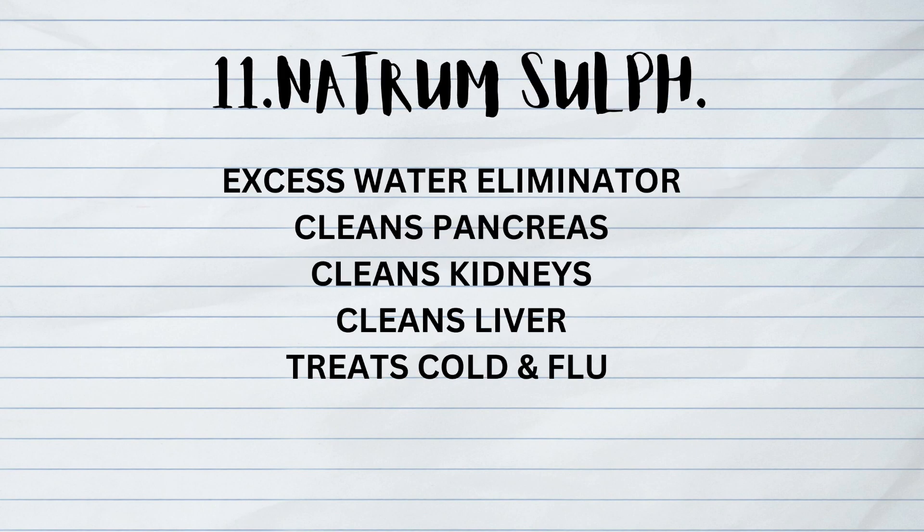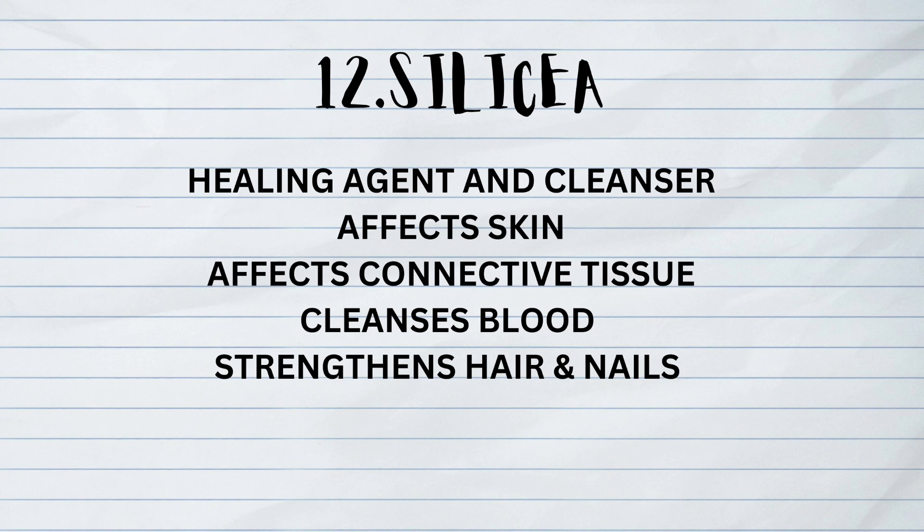The eleventh is Natrum Sulphuricum, the excess water eliminator. It cleanses the pancreas, kidneys, and liver, and also treats cold and flu. The twelfth is Silicea, a healing agent and cleanser. It affects skin and connective tissue, cleanses blood, and strengthens hair and nails.